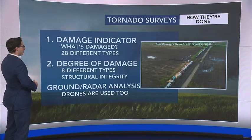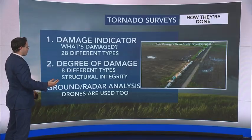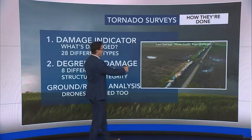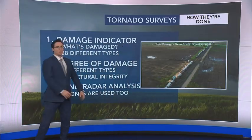But in a case like this, the weather service goes out, they see what was damaged and the degree of damage that was done. You can see that entire train of cars there that was flipped over.